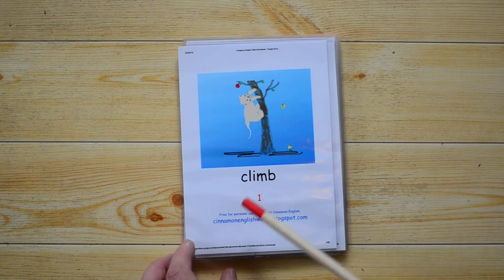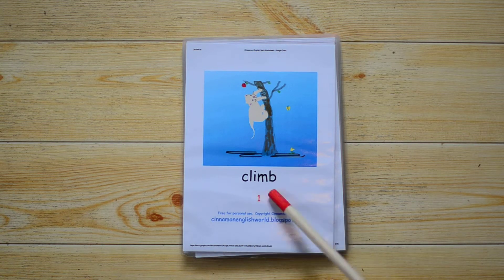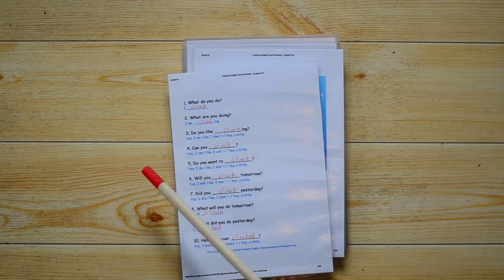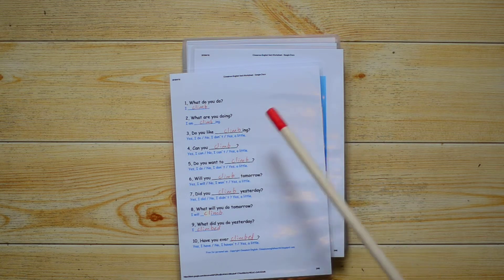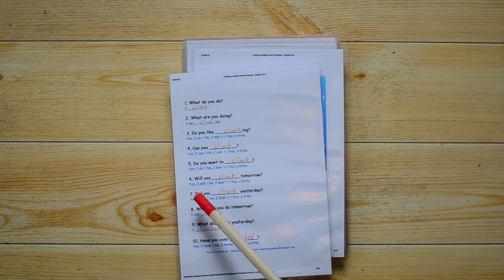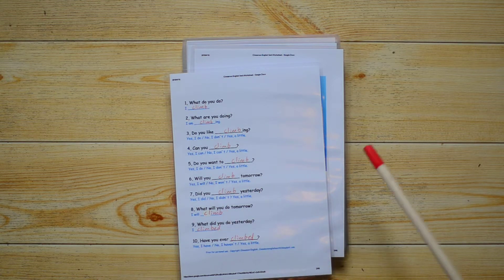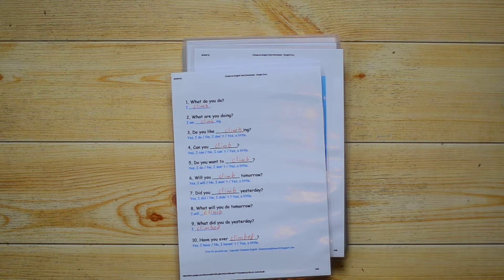On one side there's a picture and the verb — in this case it's 'climb.' They're all numbered, so I will always do the videos in the same order from 1 to 24. Number one is 'climb,' and on the back you write the answer. For example: What do you do? I climb. What are you doing? I am climbing. Do you like climbing? Yes I do. No I don't. Can you climb? Yes I can. No I can't. Do you want to climb? Yes I do. Will you climb tomorrow? Yes I will. Did you climb yesterday? Yes. What will you do tomorrow? I will climb. What did you do yesterday? I climbed. And have you ever climbed? You have to write the answer in. When you print these cards out there is an answer sheet, so please write them in yourself or get your child to write them in.